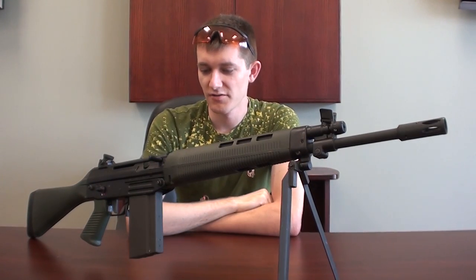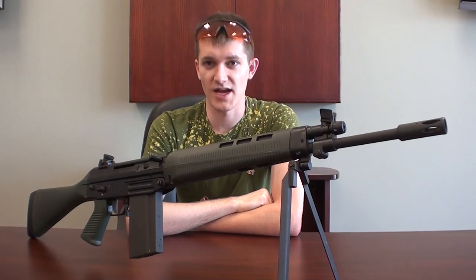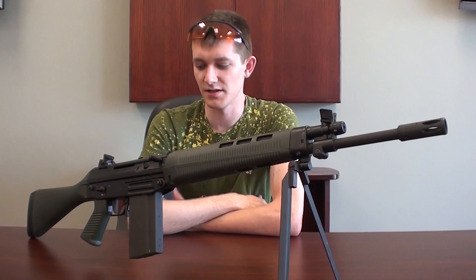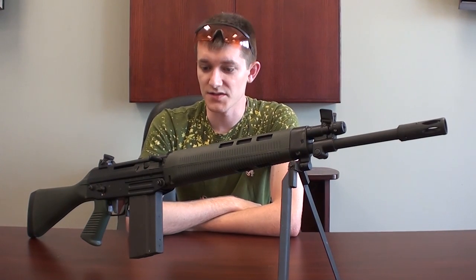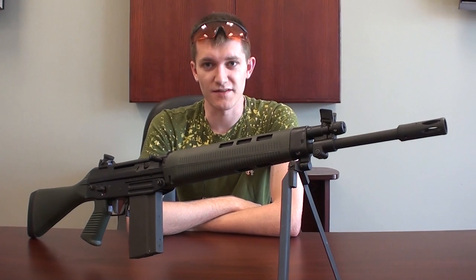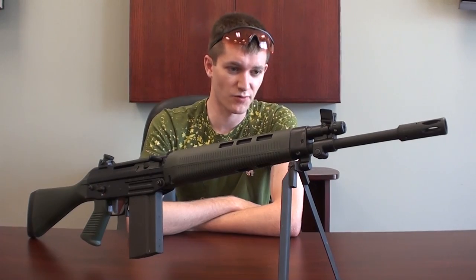This here is a FAME rifle — the 542. It's a .308 semi-automatic. It does have an FRT as a non-restricted firearm, according to the RCMP this week. This one is imported by ERE Systems, and it's very similar to a SIG 540 sort of design. We're going to take it and put a couple of rounds through it and see how it performs.